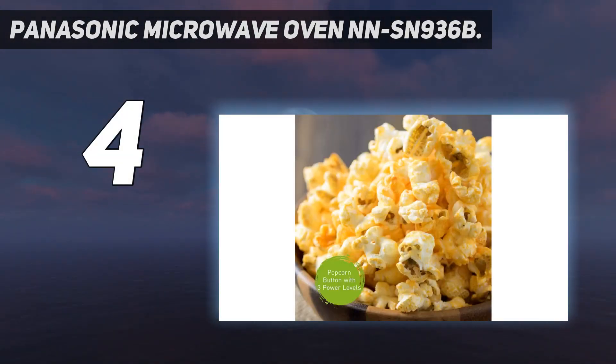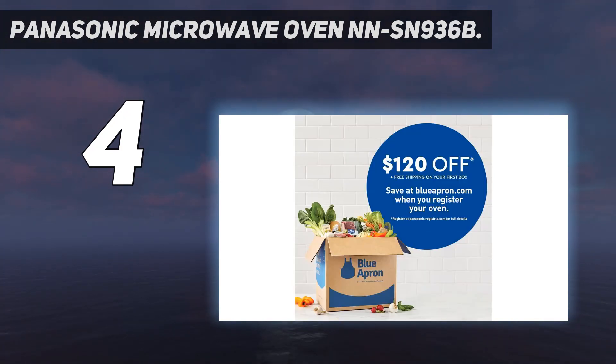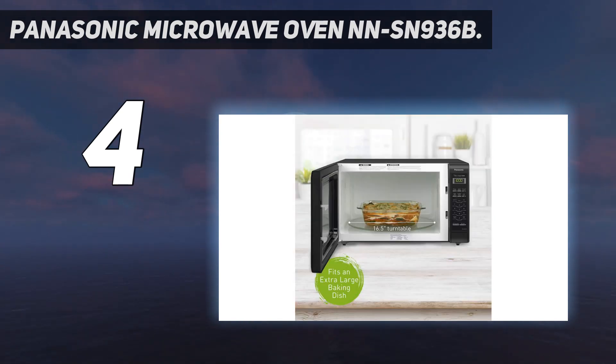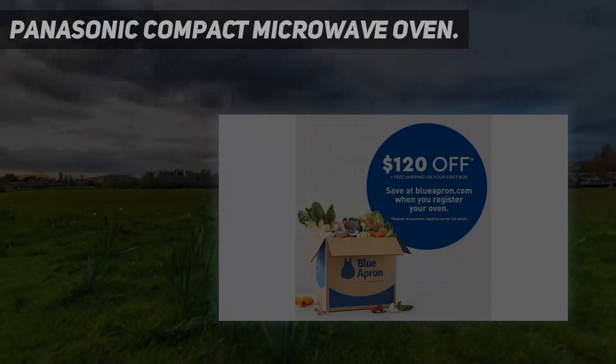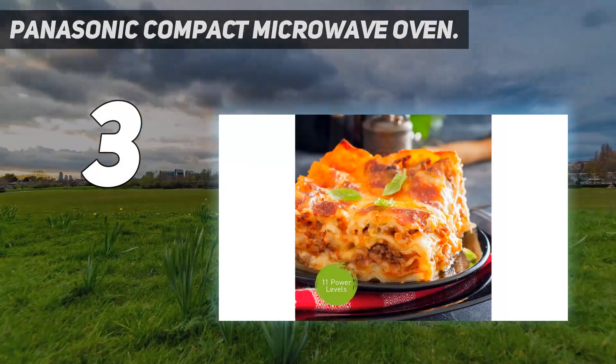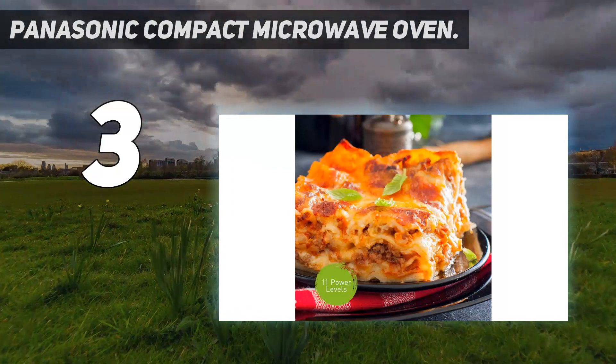Compared to other microwave ovens on this list, which range from a capacity of 0.7 cubic feet to 1.6 cubic feet, this microwave oven from Panasonic is by far the largest, with an interior space of two cubic feet.